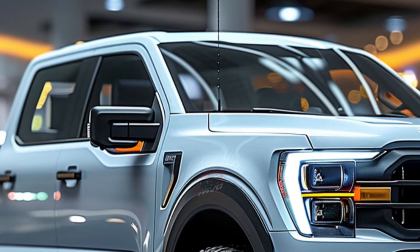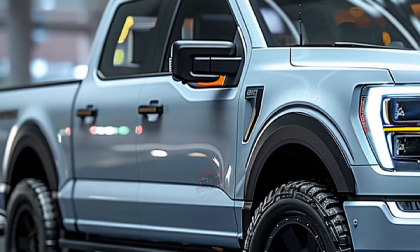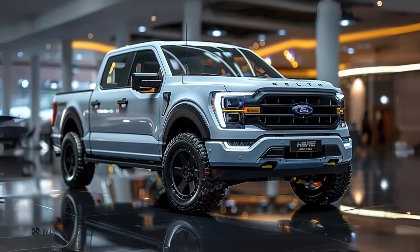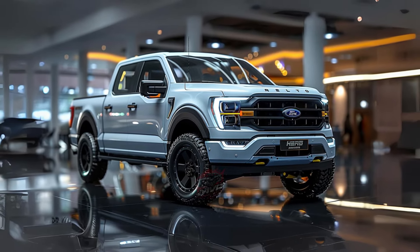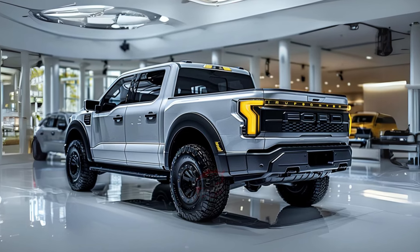Distinctive Boulder Gray highlights adorn the wheel arch flares, bumper accents, mirror caps, and door handles, along with Tremor decals and badges. The Tremor offers black Ford oval emblems, an exclusive Conquer Gray paint, as well as advanced off-road systems like Trail Turn Assist and Trail Control.